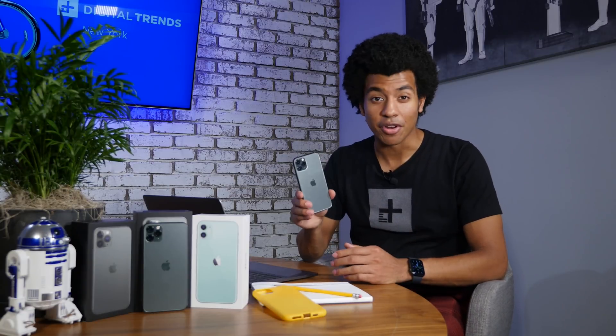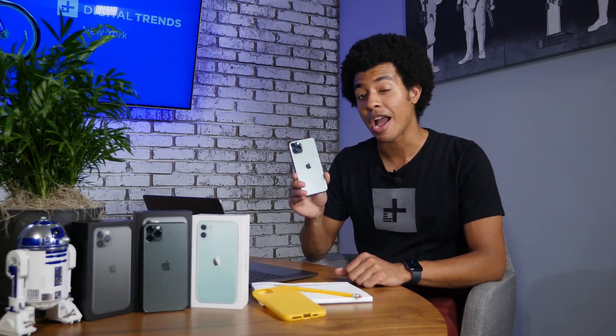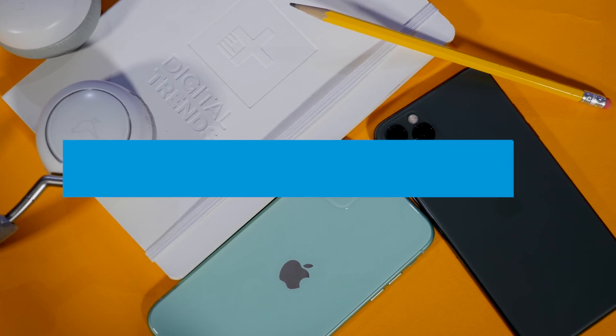So you just bought your brand new iPhone 11 or 11 Pro. Now it's time to dig in and see what features and settings you can tweak to get the most out of your phone. Here are the 11 key settings to change on your brand new iPhone 11 or 11 Pro. Keep in mind that a lot of these might work on older iPhones upgraded to iOS 13, as a lot of these are iOS 13 specific.